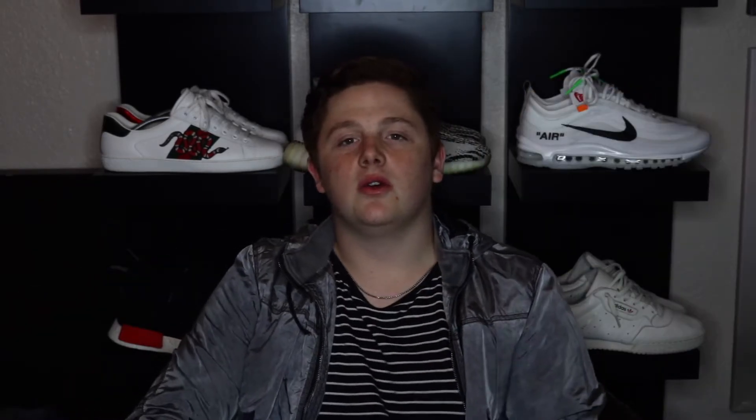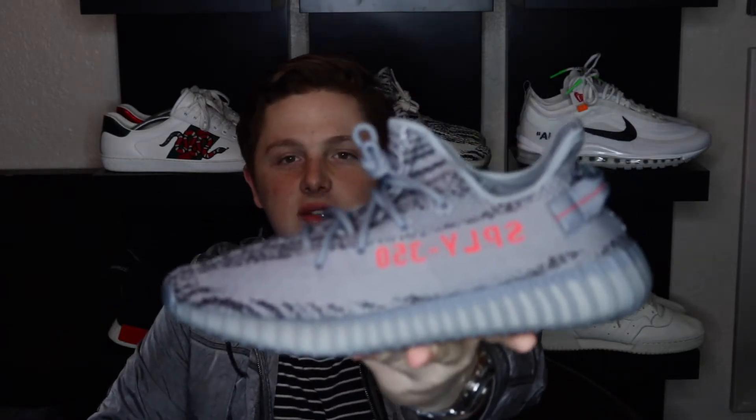Right here we've got the Yeezy V2 Beluga 2.0. My initial thoughts — I love the gray that these came in. If you compare them next to the Beluga 1.0, the 1.0 is going to be more of a tannish color, while these are a nice gray. For those who aren't really into sneakers, the 2.0 has orange riding on it, while the 1.0 has an orange stripe instead with gray riding, and the gray is a little bit more tan.